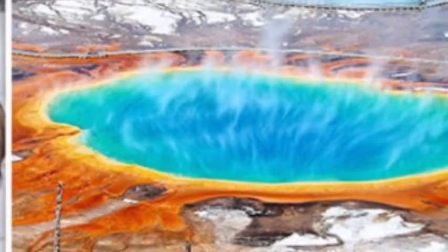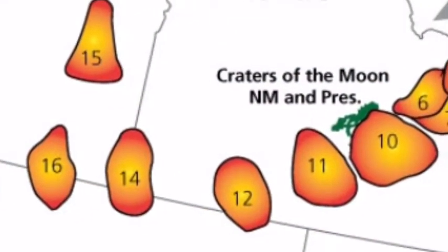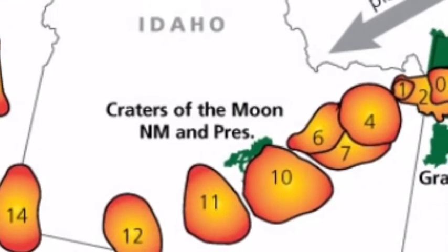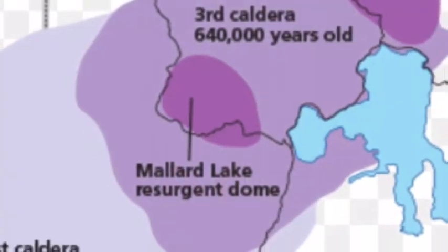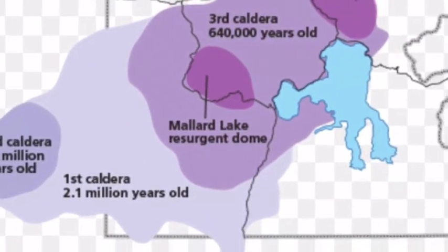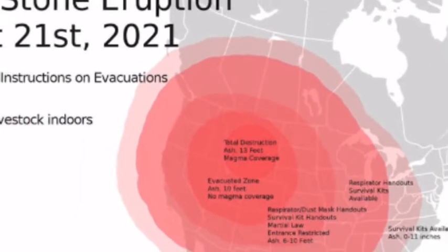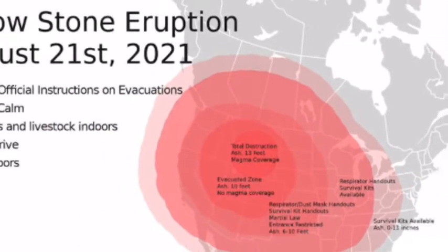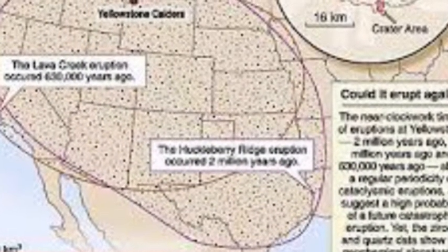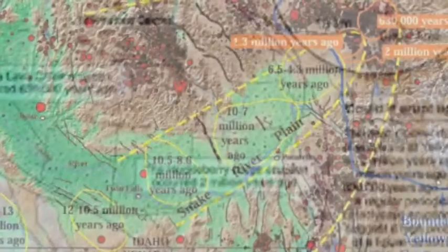Beneath the surface of Yellowstone is a magma chamber approximately 45 miles across and more than 5 miles thick. The geothermal areas of Yellowstone range from geysers to hot springs, which are estimated to number 10,000. These geothermal areas are the surface expression of the volcano's deeper magmatic system and are always changing. Now USGS scientists have discovered an incredible example of thermal change: the emergence of an entirely new thermal area, which has occurred in the space of only two decades.